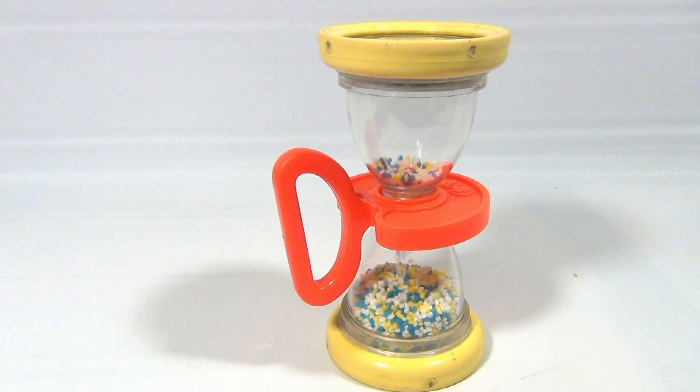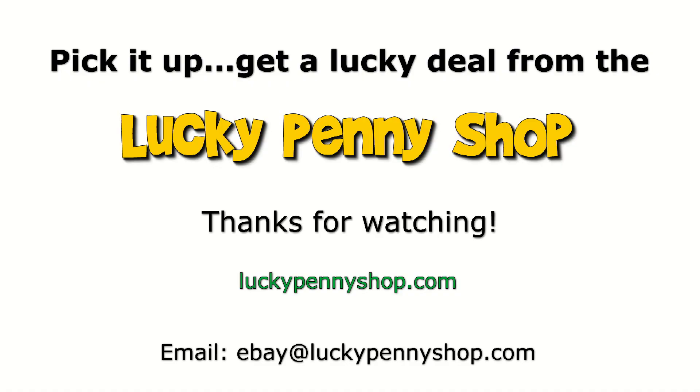We've got a ton of Fisher Price on our channel, so subscribe. We do appreciate you watching — hang out, leave a comment, send us an email. Thanks for watching our product video. And always remember, if you see a lucky penny, pick it up for me. We go home. Thank you.